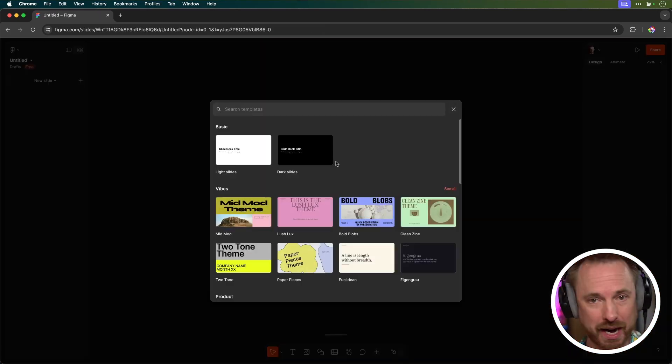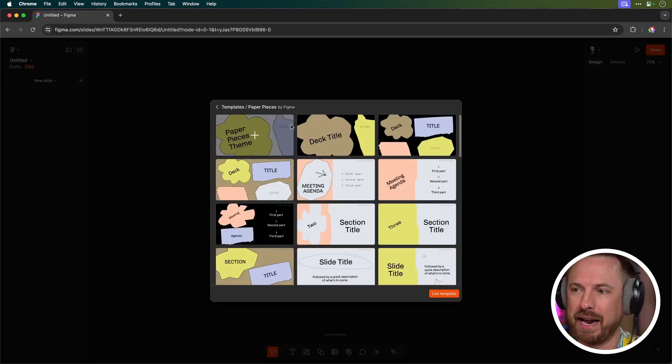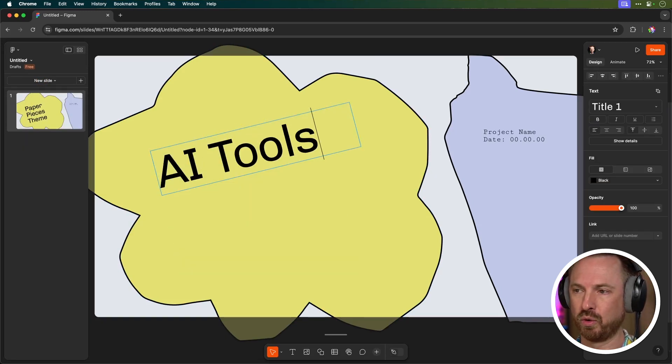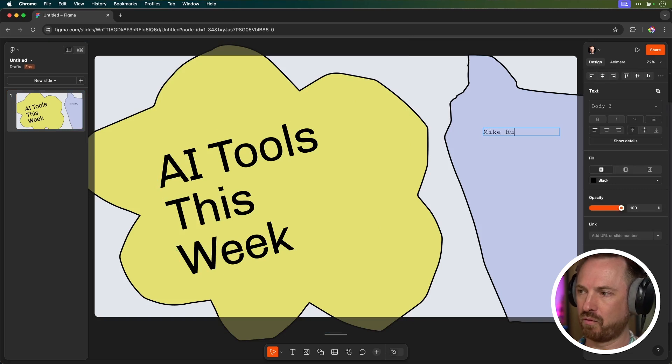It gives me a bunch of really cool templates. This may replace PowerPoint and who knows, even Keynote from Apple may be in line. I'll go with this template, create from it, and start off by calling this 'AI Tools This Week,' then edit the author name to Mike Russell and the date, which is the 28th of June 2024.